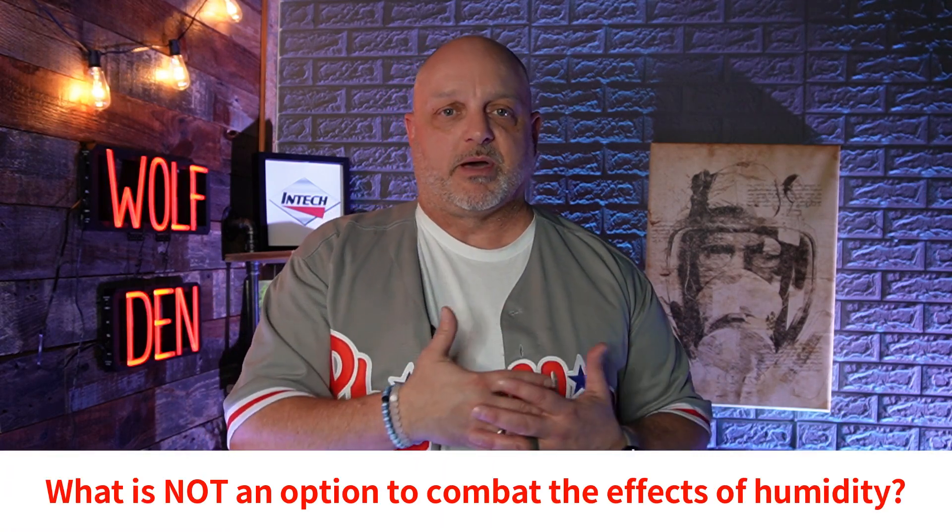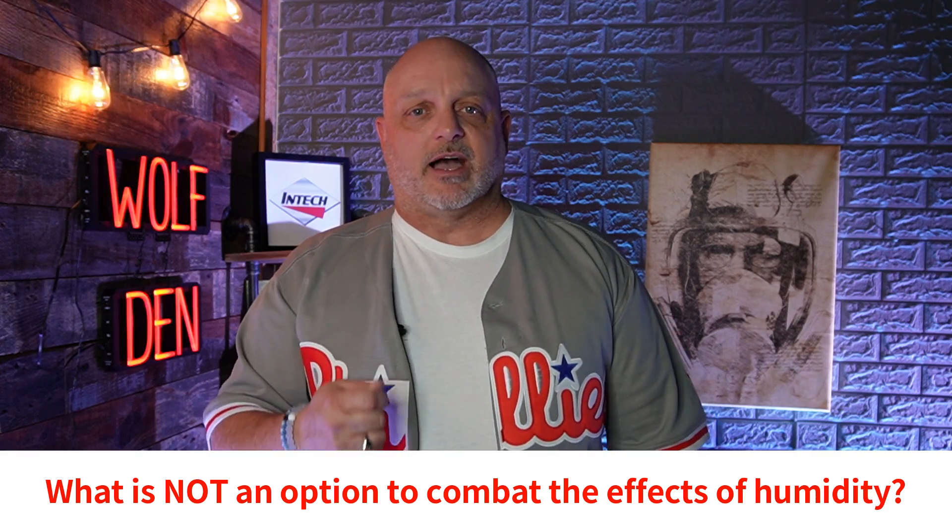Humidity is a problem as the weather gets a little bit warmer. It actually creates almost an undesirable finish in the coating where it might look a little milky. The coating would still function but it just doesn't pass the eye test. The poll question asked what is one way you cannot use to combat humidity, and that answer was to add reducer or thinner. If you do that, you might actually make the situation worse, especially with coatings that have NMP in them, which will actually draw moisture from the air.